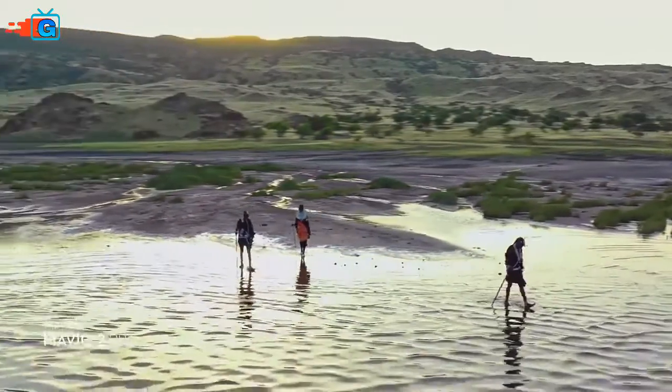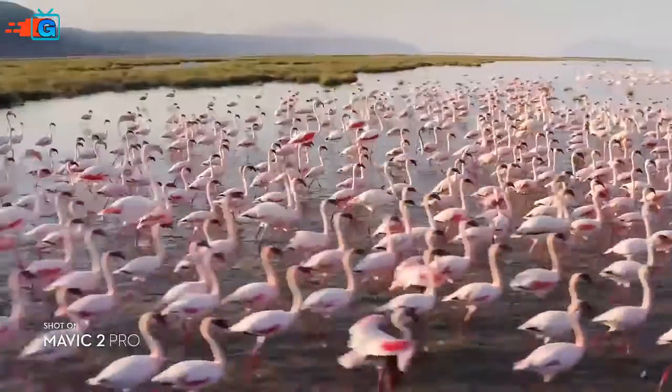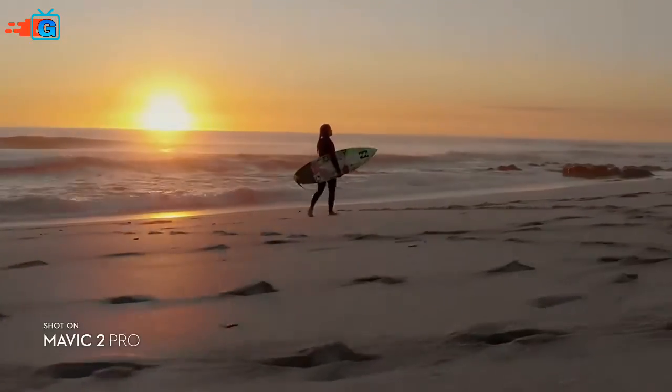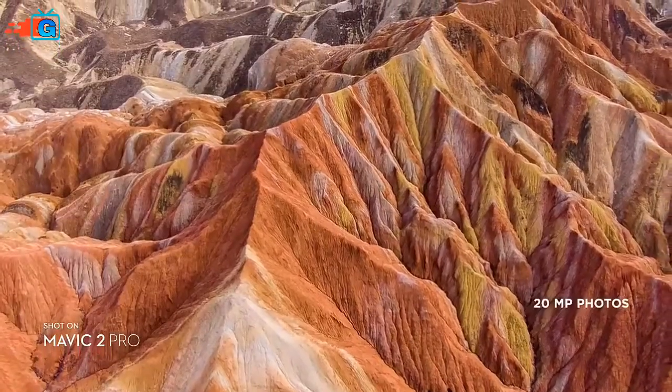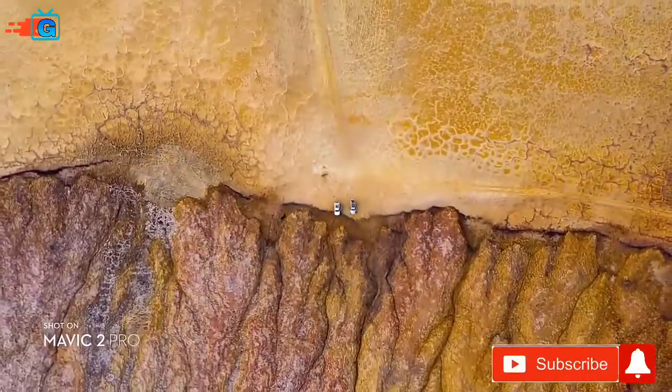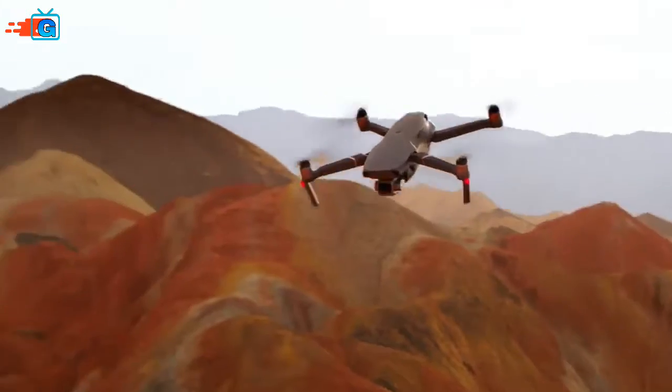Co-engineered with Hasselblad, the new camera houses an adjustable aperture lens for more control over your lighting environment. Capture stunning aerial photos at 20 megapixels with extreme detail. Mavic 2 Pro supports a 10-bit D-Log M color profile.